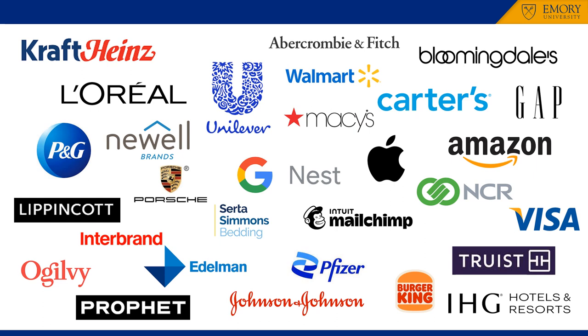Service firms, including hospitality providers such as Intercontinental Hotels Groups, and financial services firms, including Visa and Truist. Healthcare organizations, including Johnson & Johnson and Pfizer. And finally, general management consulting firms, including Deloitte, McKinsey, and PWC, have hired Emory Goizueta BBA grads to work on product or brand management projects.